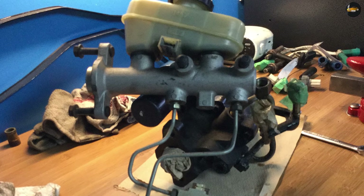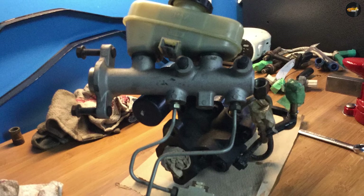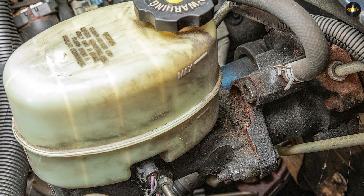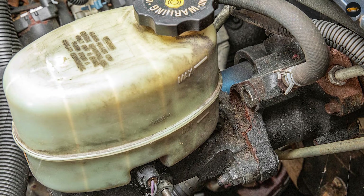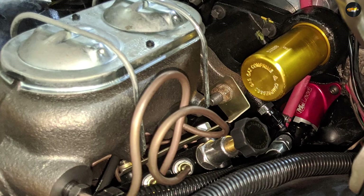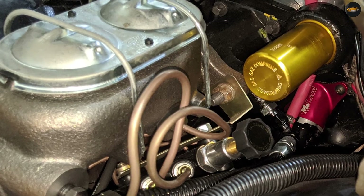Overall, the choice between a hydro boost and vacuum boost system will depend on the specific needs of the vehicle and driver. Hydro boost systems provide more power and better fuel economy, but they are more complex and expensive to maintain. Vacuum boost systems are simpler and less expensive, but may not provide as much power as hydro boost systems.